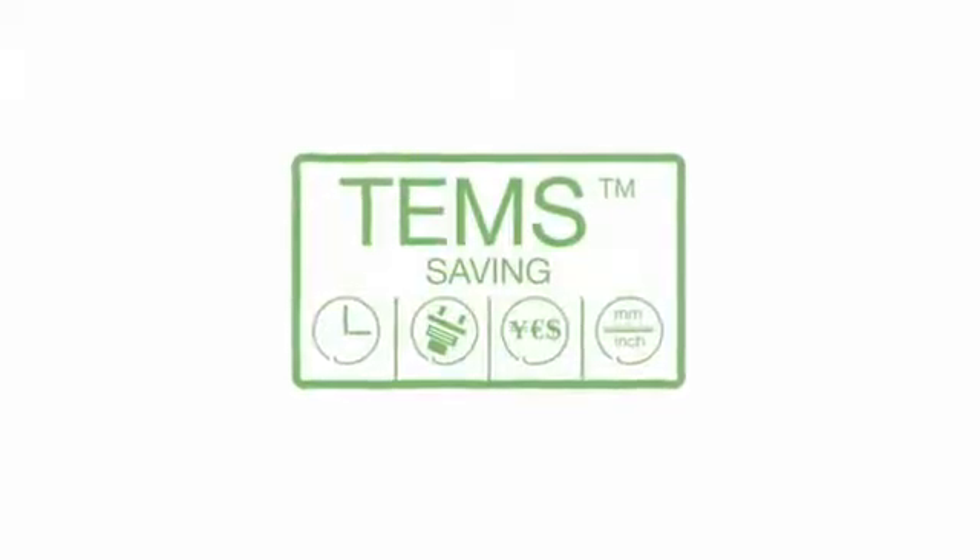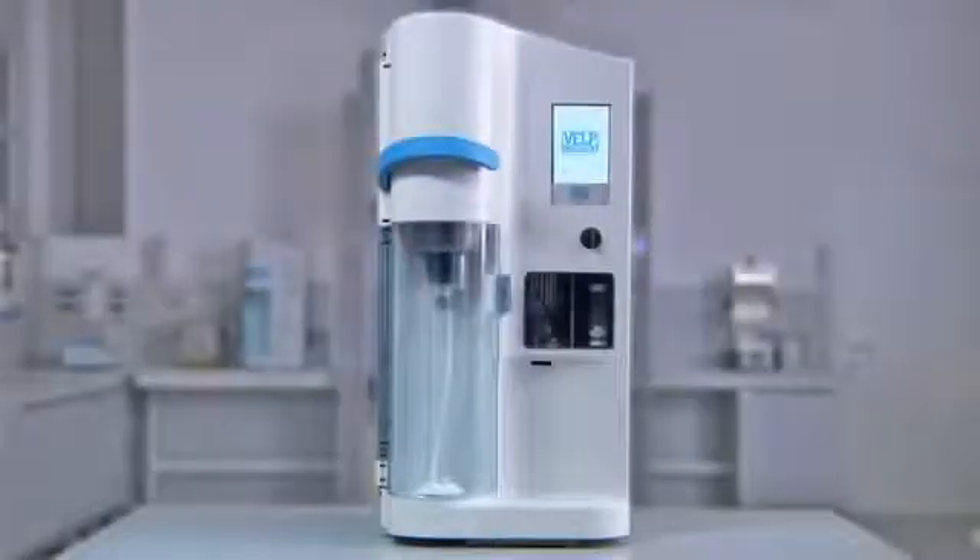The UDK159 incorporates the exclusive TEMS technology. The UDK159 — the ultimate complete solution for precise and reproducible determination when carrying out Kjeldahl analysis.